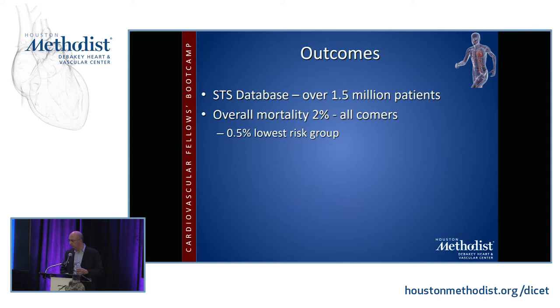There are over 1.5 million patients in the STS database. The overall mortality in this group is about 2% for all comers and 0.5% for the lowest risk group, which is actually astonishing when you consider the complexity of this operation.